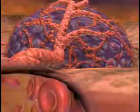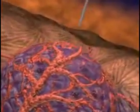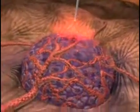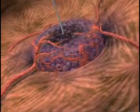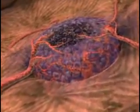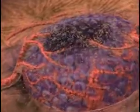Radiofrequency ablation uses high-frequency radio waves to generate high temperature that is applied with a probe placed directly in the tumor, killing tumor cells in the immediate vicinity of the probe. However, cells on the outer margins of larger tumors may survive, because temperatures in the surrounding area are not high enough to destroy them.